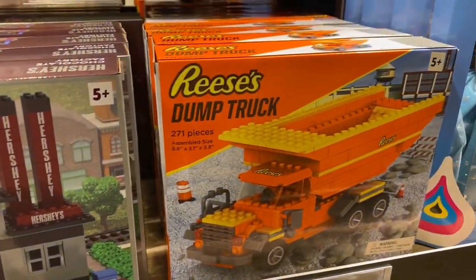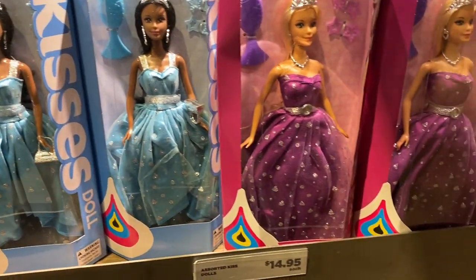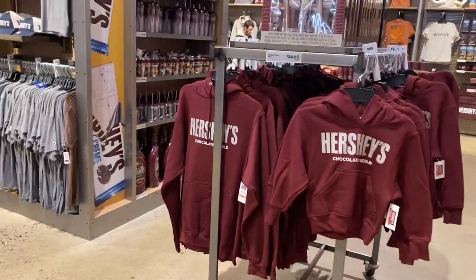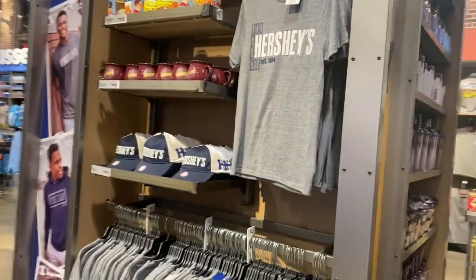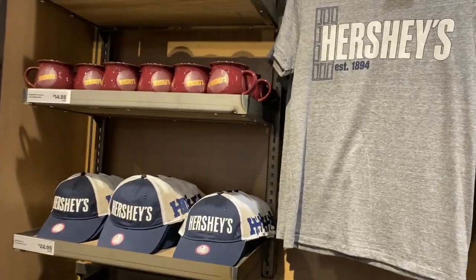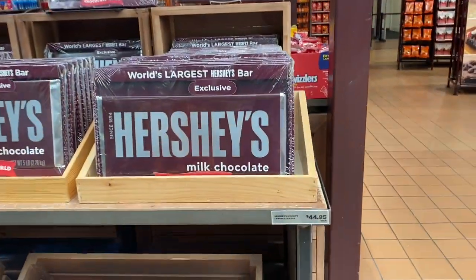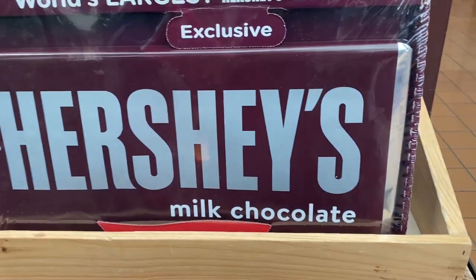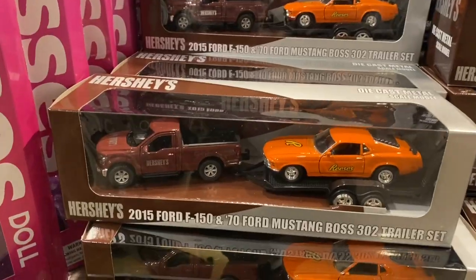The most interesting thing that I saw was a Barbie doll — I would love a Hershey's Barbie doll. And for the person that just loves Hershey's Chocolate Bar, there's the world's largest Hershey's Chocolate Bar, and it weighs in at five pounds.